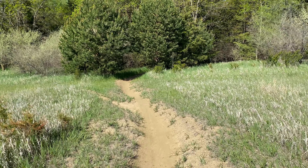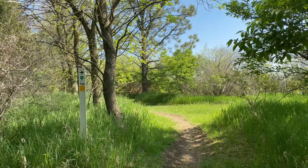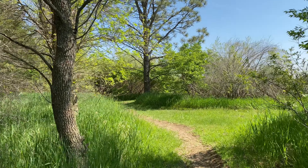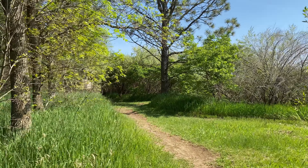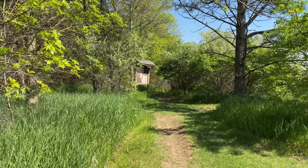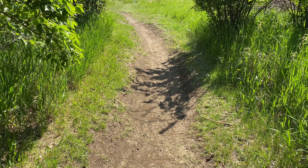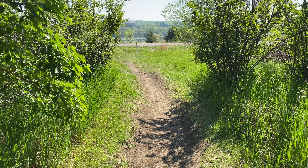Almost to the end here and it looks like we're going to duck back into the tree line to finish. Well everyone, I'm coming to an end here. I really like this trail — definitely will come out and do it again sometime. If you guys get a chance, I highly recommend it. Thanks for watching.